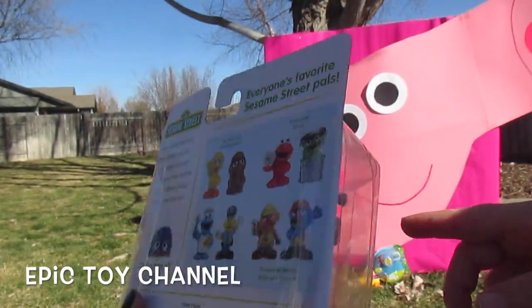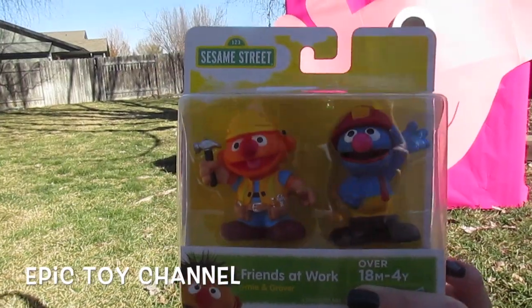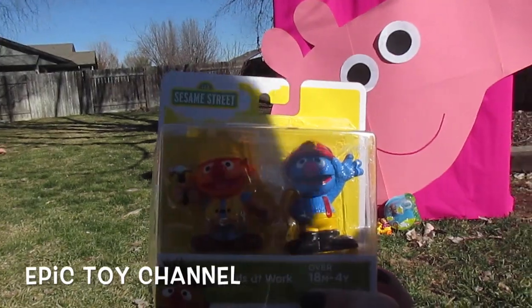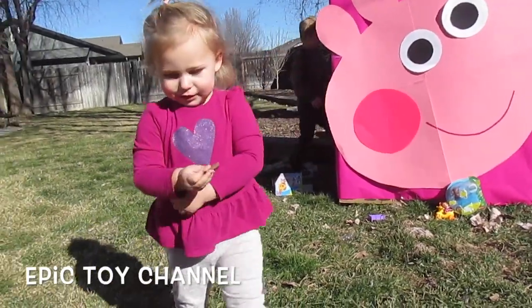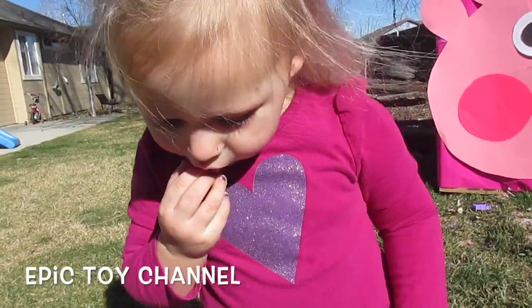They're the perfect size for kids — for babies, and little kids, and big kids. Everyone! Like me! There are mommies and daddies and sisters. Mommy! What did you find? A chocolate! You got chocolate? Yummy!